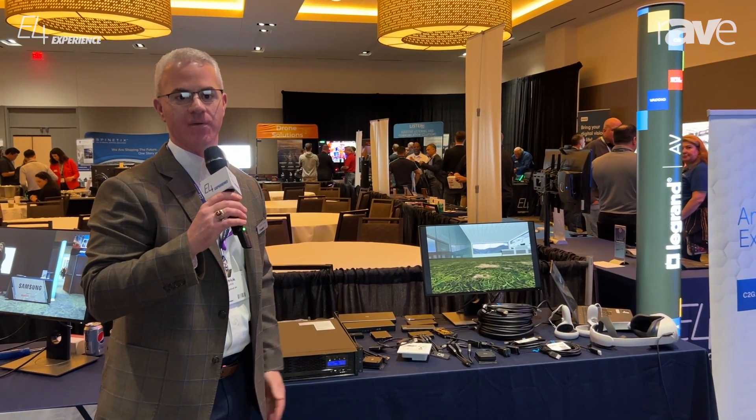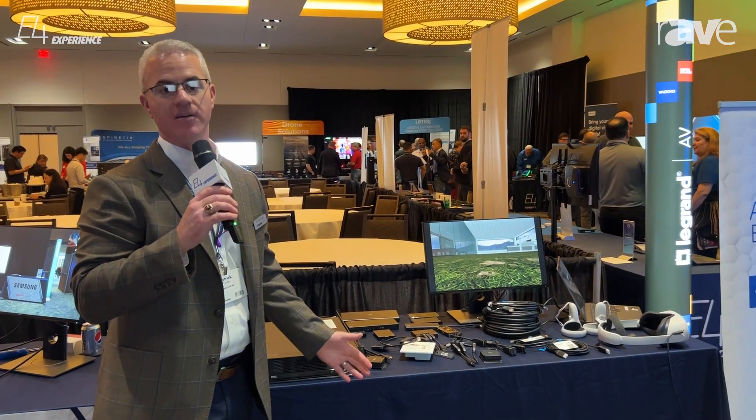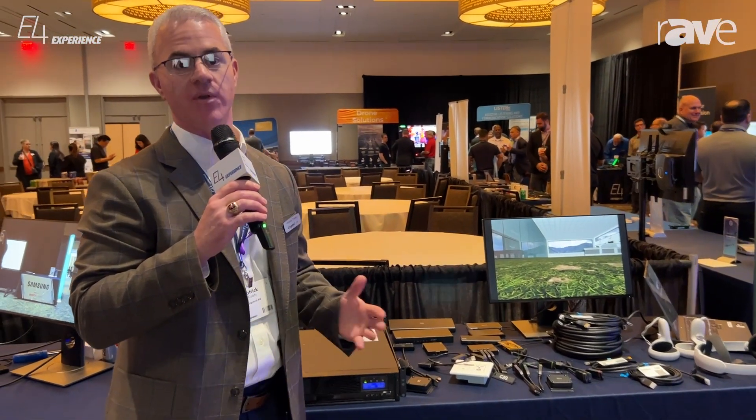Hey everybody, welcome. This is Patrick Cuddy with LeGrand AV here at the E4 in Dallas, Texas. We are at the LeGrand AV booth, and let's just point out a couple different things for you to see when you're at the show.